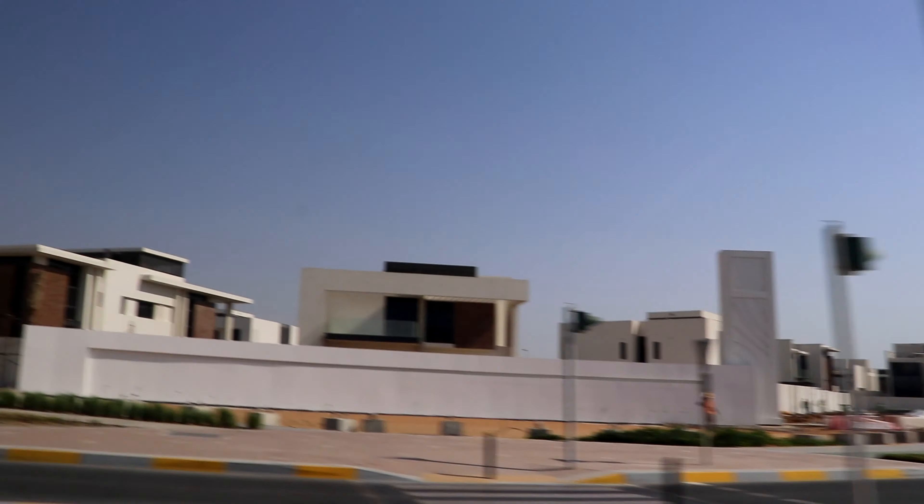We just stopped next to the street and right there you can see the Emirates Palace. It's a 5 star resort. And that's the Presidential Palace. Very nice.